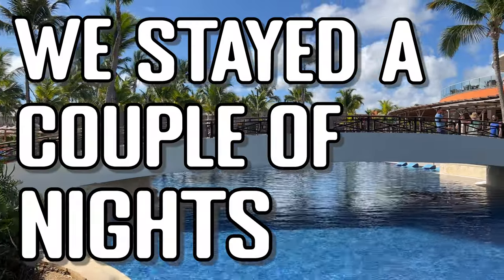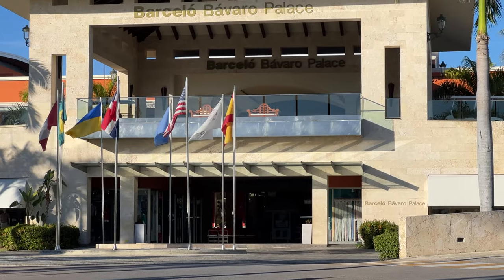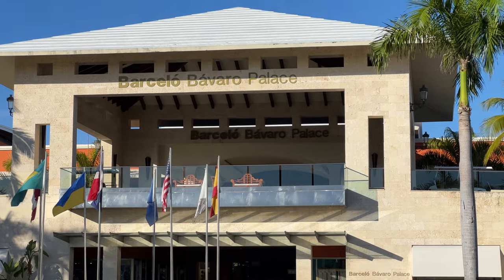We stayed a couple of nights in one of the most famous Punta Cana resorts, the Barceló Bávaro Palace. These are 16 things we loved about this hotel.